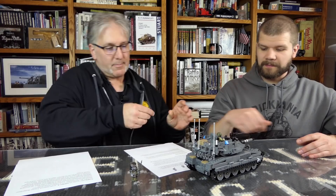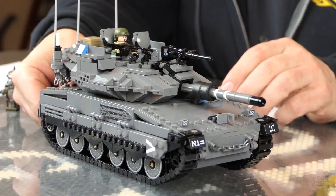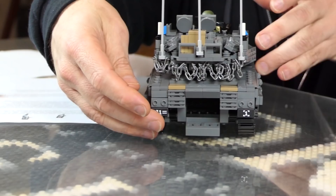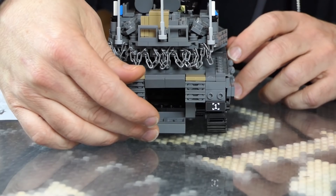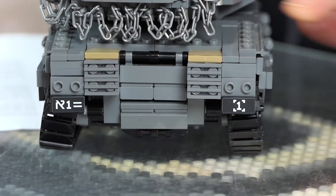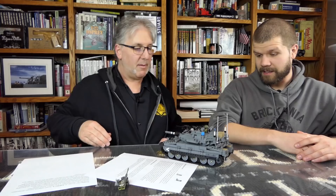Talking about the troops in the back — there's this opening door here in the back. That's where they would enter and leave the tank from this spot. And of course that closes up for protection. So it buttons up just so. It's a way for them to move in and out of the tank from the back, to protect themselves from enemy fire and so forth.